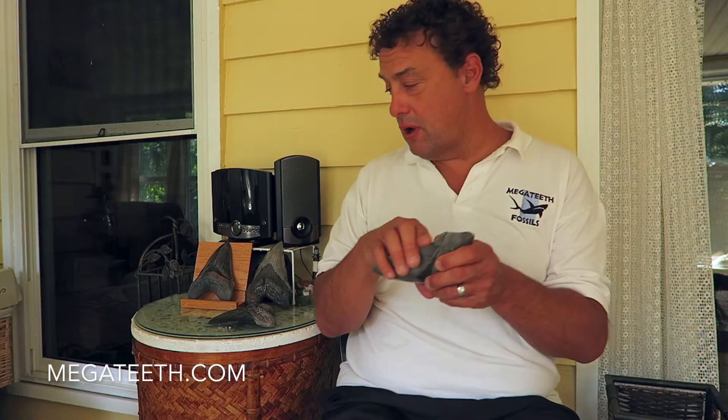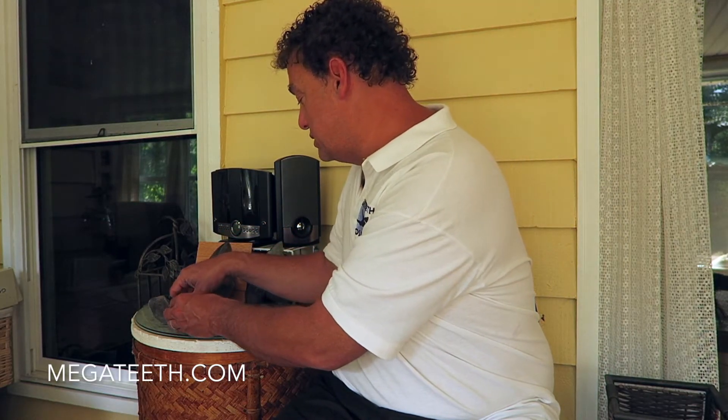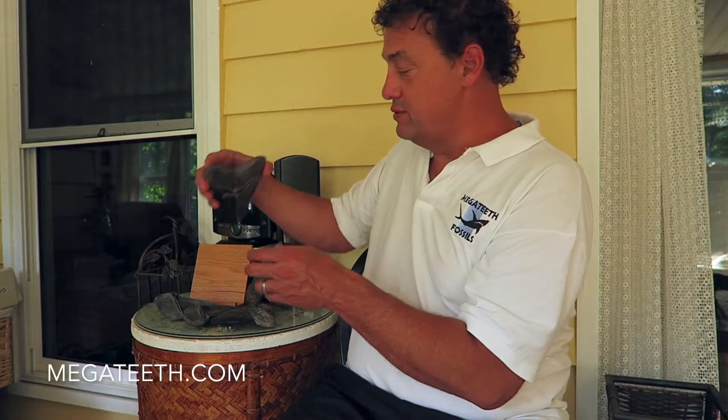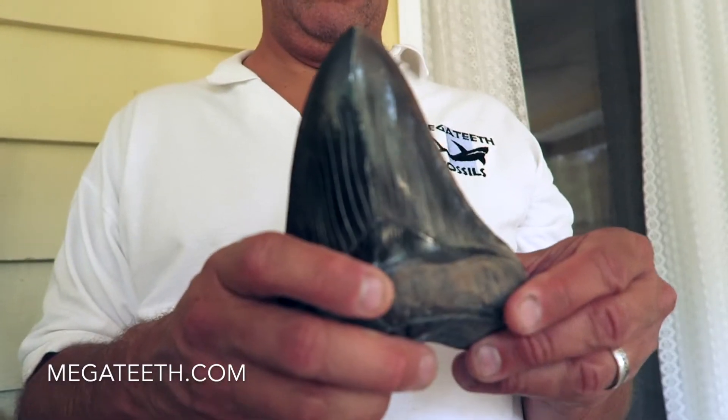I've found these broken halves several times. The biggest one I ever found was 6.8 inches, and it was this one. I was out diving one day and I found the longer half, and it was 6.8 inches. I couldn't believe it, because it was one of the biggest teeth I ever found, but it was only half.